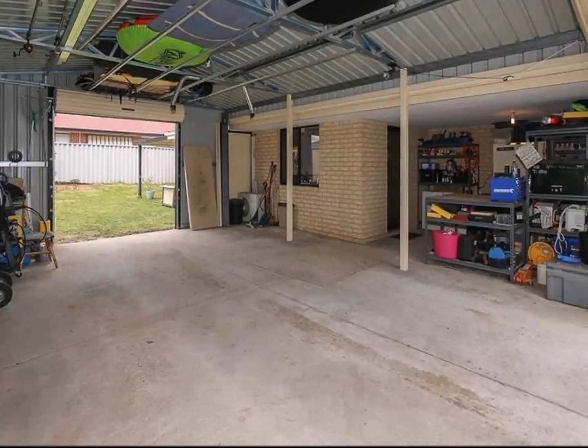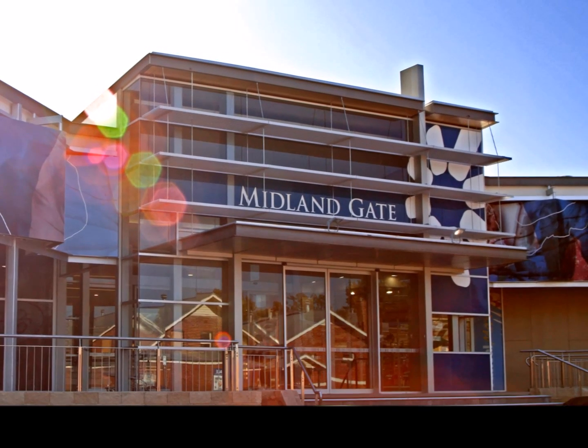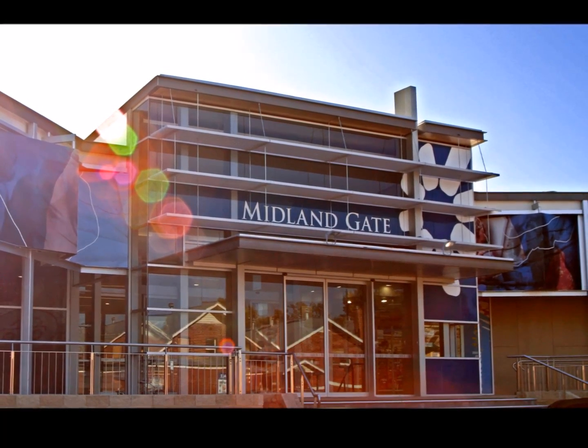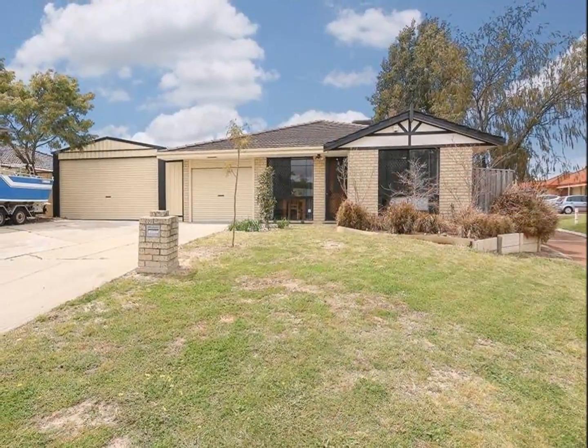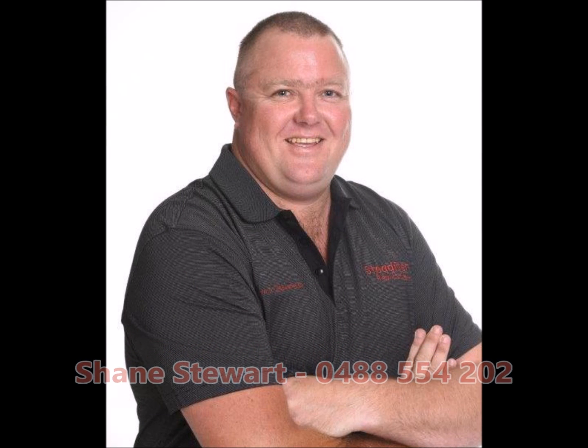Even up on the ceiling. Midland Gate is only a few minutes away, and of course this area has excellent transport, schools, parks, and the hills are only just up the road. Priced really well, this property has heaps of features — contact Shane Stewart at Steadfast Real Estate for your personal inspection.